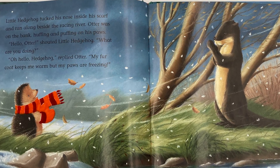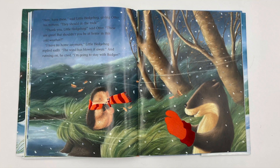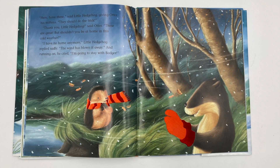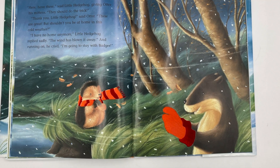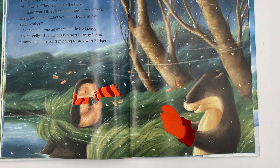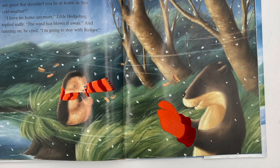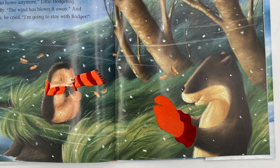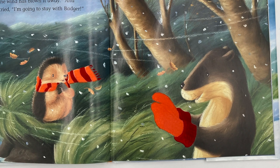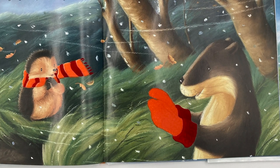but my paws are freezing. Here, have these, said Little Hedgehog, giving Otter his mittens. They should do the trick. Oh, thank you, Little Hedgehog, said Otter. These are great, but shouldn't you be at home in this cold weather? I have no home anymore, Little Hedgehog replied sadly. The wind has blown it away. And running on, he cried, I'm going to go stay with Badger.